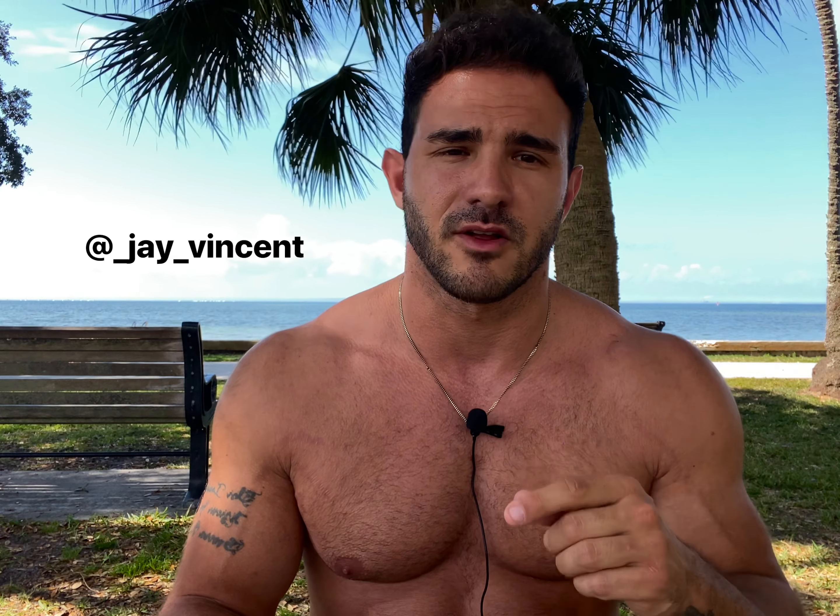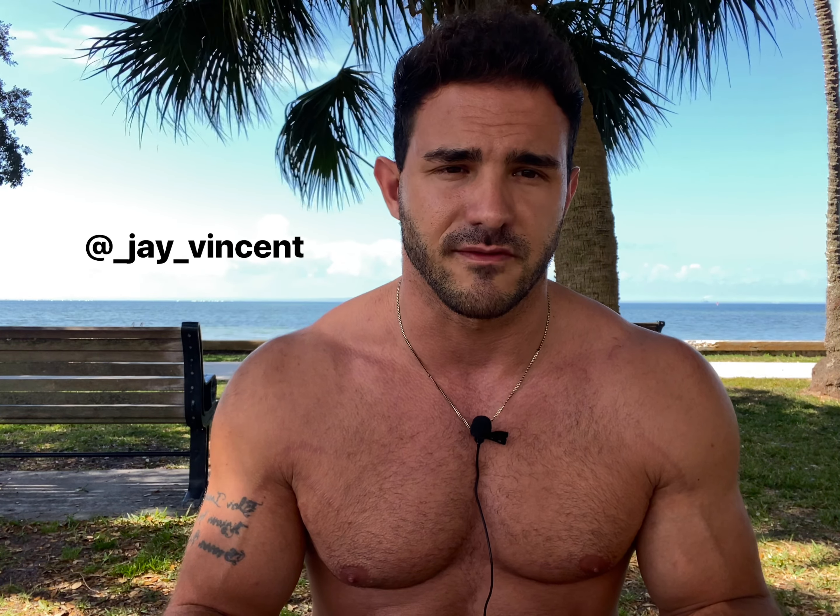For more information on science-based approaches to training, please like and subscribe, hit the bell notification icon, and follow me on Instagram at underscore J underscore Vincent.